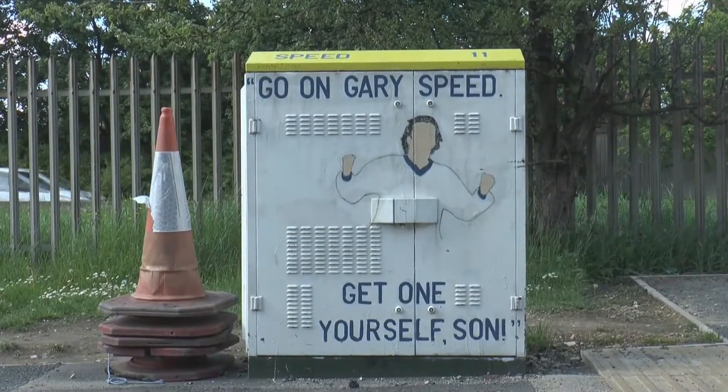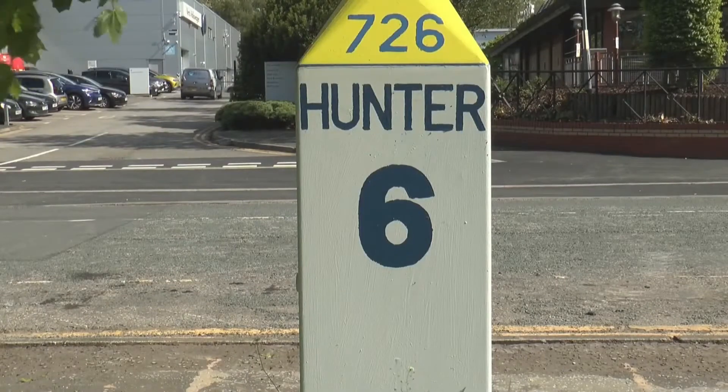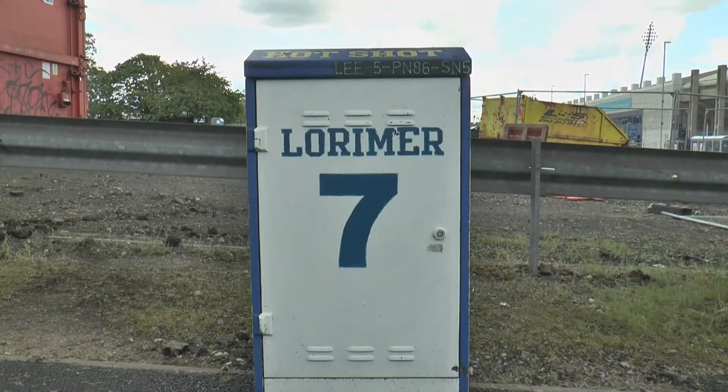Go on, Gary Speed, get one yourself, son, and what a great goal! It's for Hunter, and it's a lovely goal! There's Lorimer — oh, and a goal!